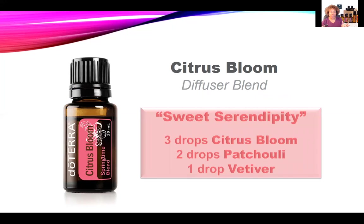I want to leave you with this awesome diffuser blend called Sweet Serendipity — it's what I'm diffusing today. The mix of Citrus Bloom with the herbaceous, earthy patchouli and the woody, smoky vetiver is divine. You're going to love this one. Let me know what you think in the comments.